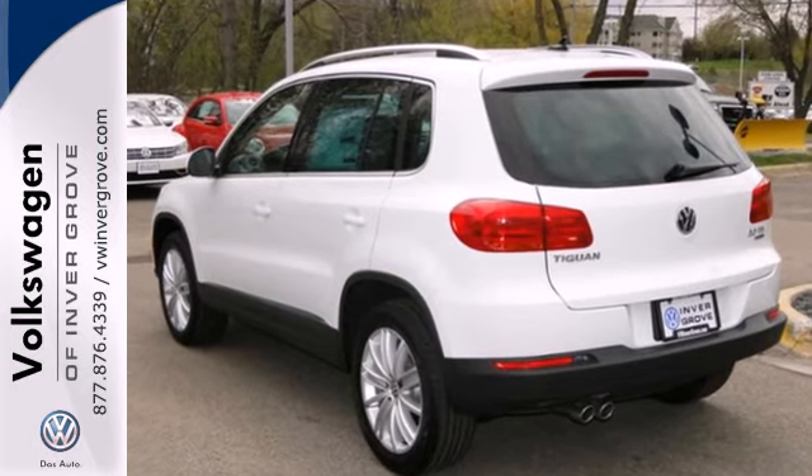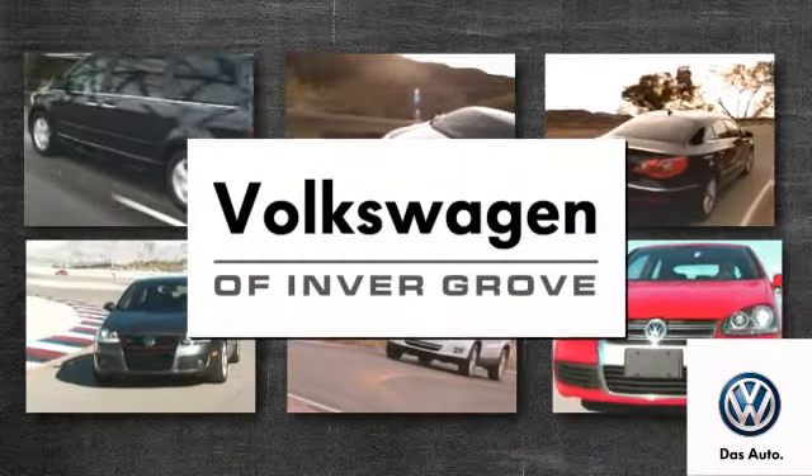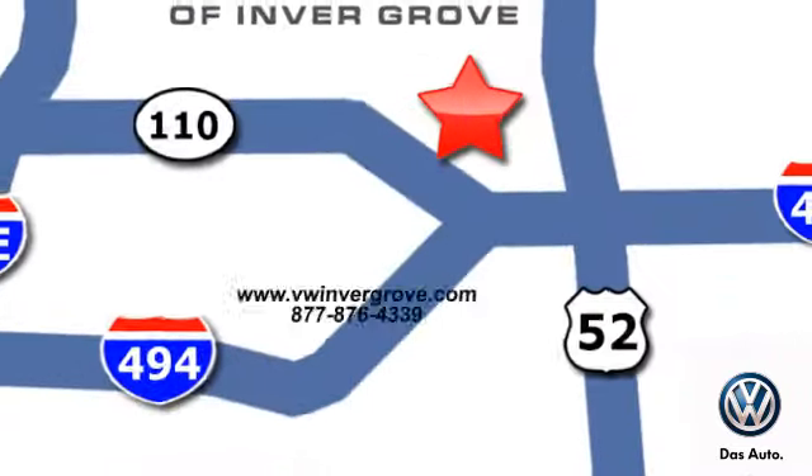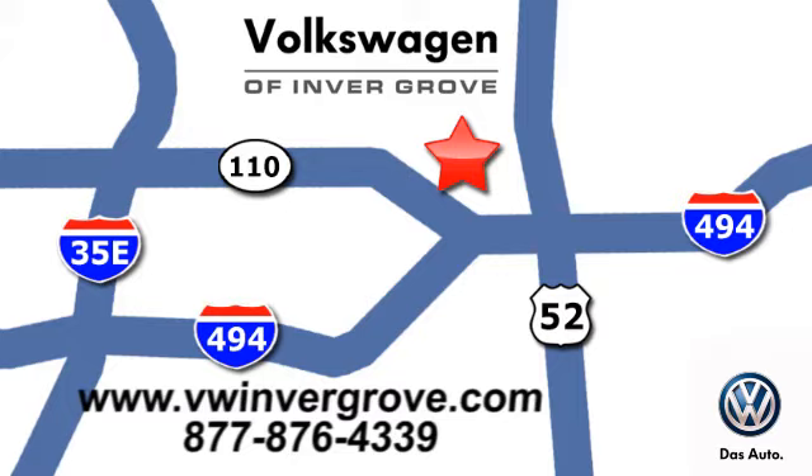Come take a look today. Volkswagen of Invergrove — it's better here, and we'll prove it. We are conveniently located at 1325 50th Street East in Invergrove Heights, Minnesota.